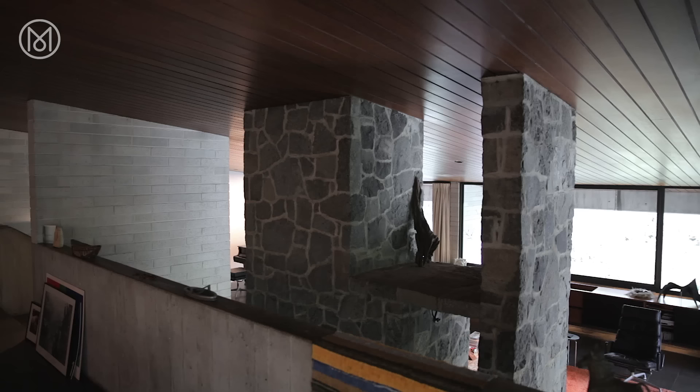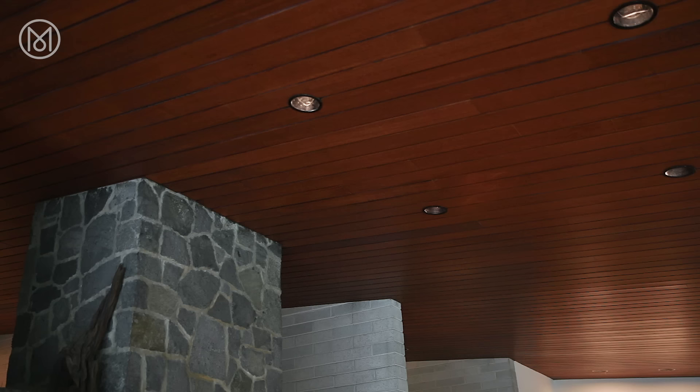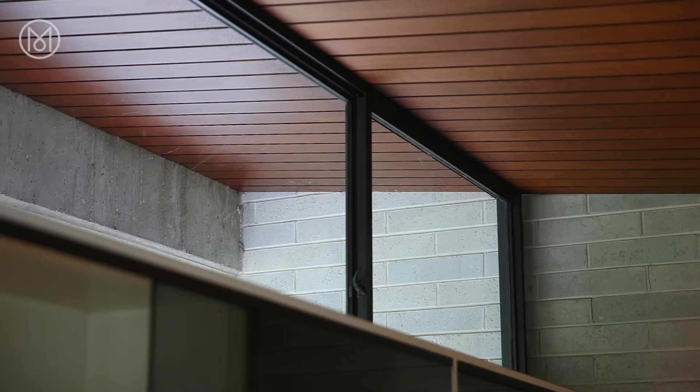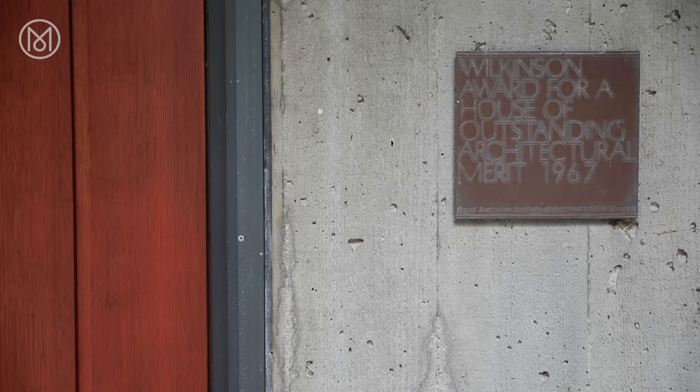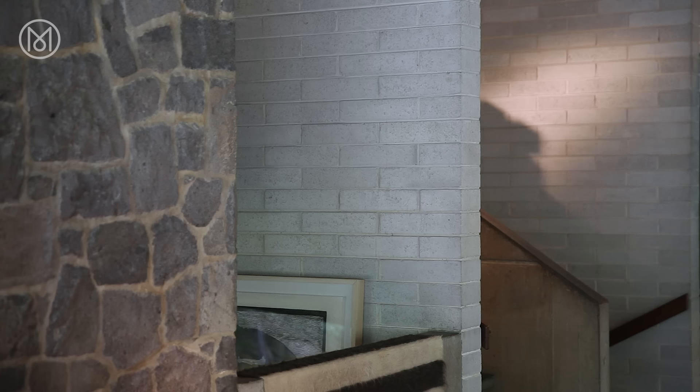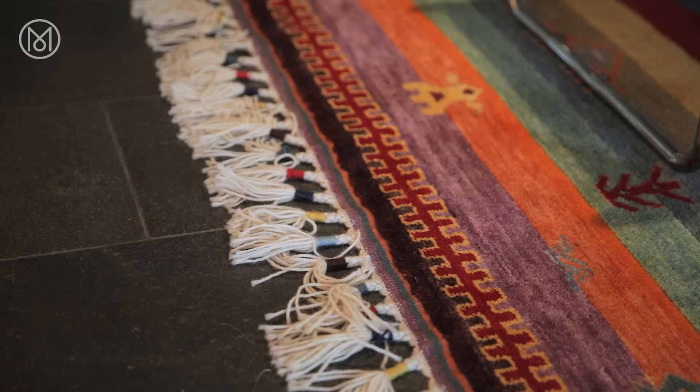It's a reinforced concrete frame but within that it's got a wooden ceiling. It's a concrete roof but there's a wooden ceiling, and the space between has got all the ducts for air conditioning and heating. The Tasmanian mountain ash goes right through and outside under the eaves. I think the house has a sort of medieval character — you enter through a bridge which is like a moat, and it's stone and concrete with rugs. It's sort of medieval modern.